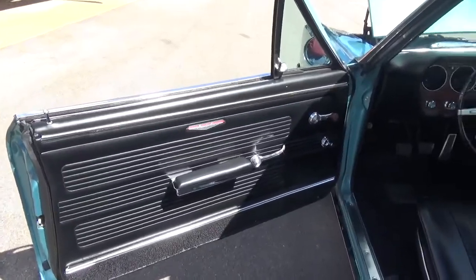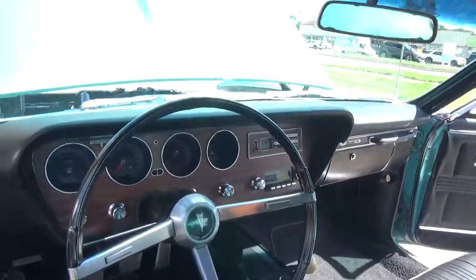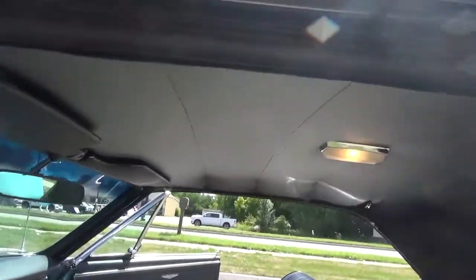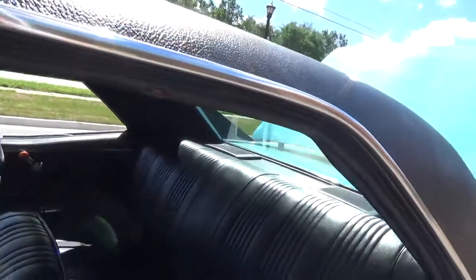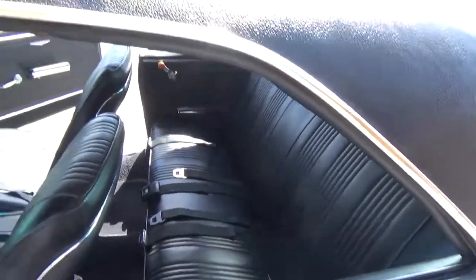The interior is real nice. It's got all new door panels, the original dash is in very good condition, a new headliner — real nice and tight — and the front and rear seats have been reupholstered. It's got front and rear seat belts.